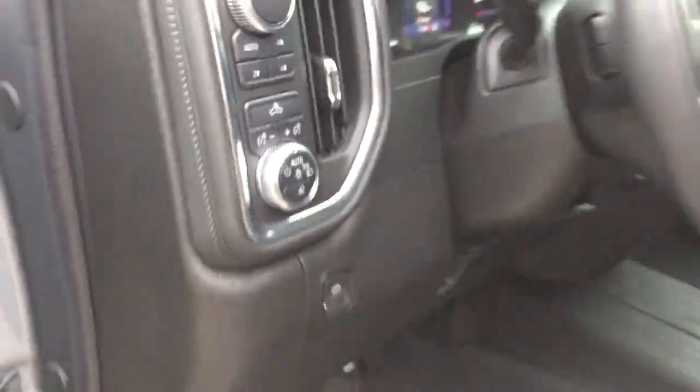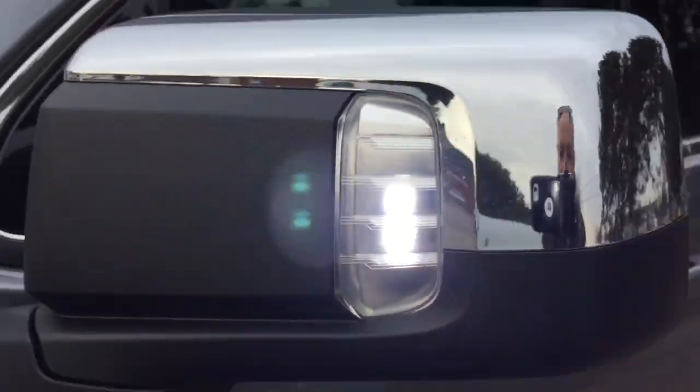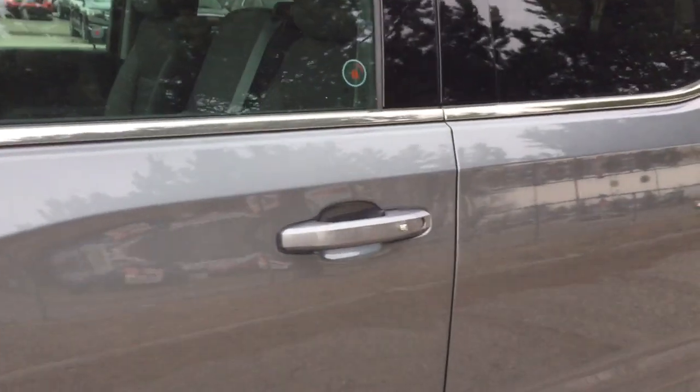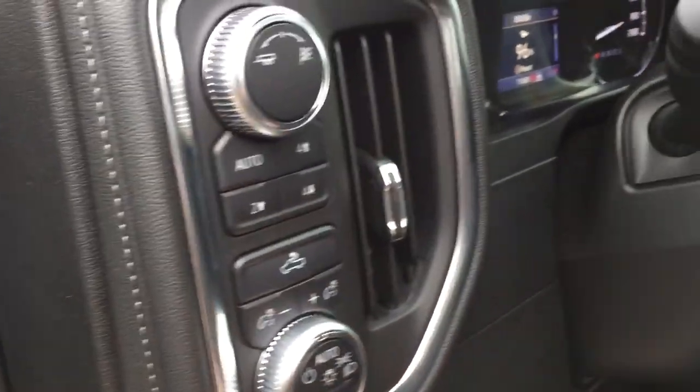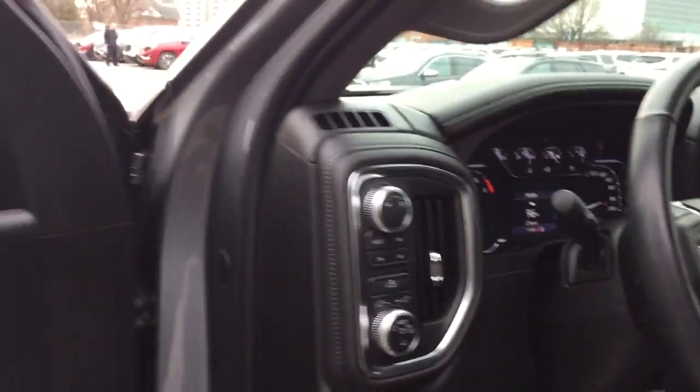To engage the task lights, I'm just going to reach in and press this button right here. That's going to throw out a big bright LED light for you. So if you're working at a campground, a construction site, whatever you've got going on, you can engage that and it's going to light up for you. And it's only going to work in park, so you can't accidentally leave it on and cause problems for other drivers on the road.